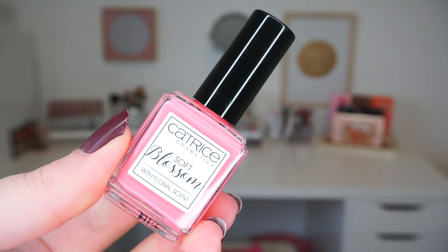My last favorite for the month of February is the Catrice Soft Blossom Nail Polish with Floral Scent in the shade Cherry Blossom Avenue. It is a beautiful bubblegum pink shade. When you apply it the first day it has a floral scent, which fades away the next day, but it's a super fun and extra touch. The reason I love this nail polish so much besides the color is that it has the best lasting power ever — I can wear it for an entire week without reapplying. It has a beautiful velvety finish.